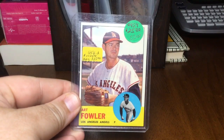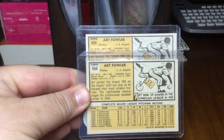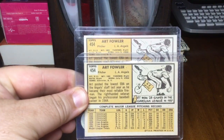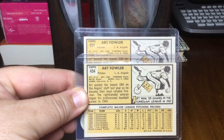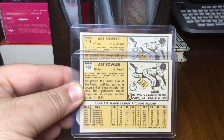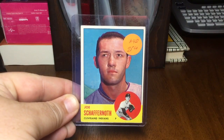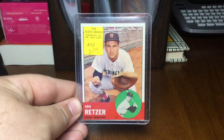Got a second Art Fowler, and you'll ask me why. These are variations — nothing different on the front, but if you flip them over and look at the back you'll see where the number is 454: one of the numbers is in white and the other number is in a yellow background. That's the variation on the Art Fowler. I was able to get both of those. Also picked up a nice Joe Schaffernoth and Ken Ritzer.